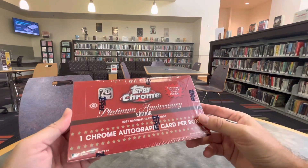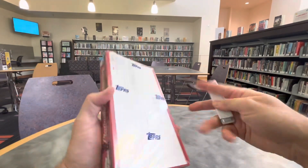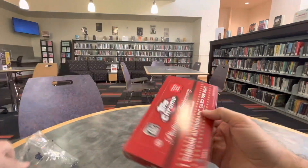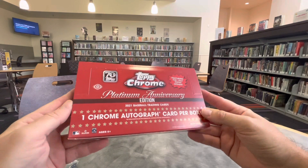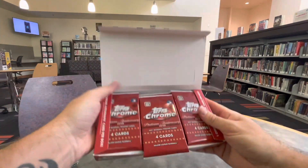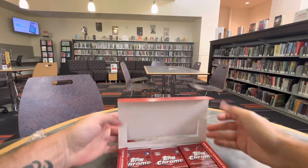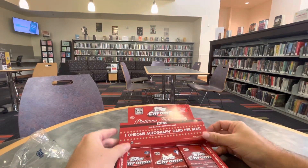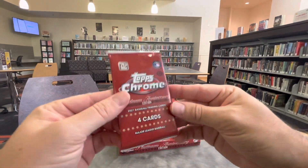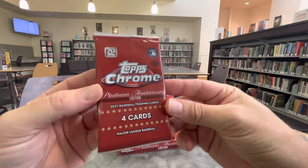I was able to find myself a nice little nook in the corner of the library. It's actually quite busy today, but here we go with some Platinum Anniversary. I just wanted to do a video that was a little chill. Probably won't be talking too much, but I do enjoy this product. Looking for one autograph per box, and of course I'm looking for anything Ricky Henderson. Let's see what happens here, folks.